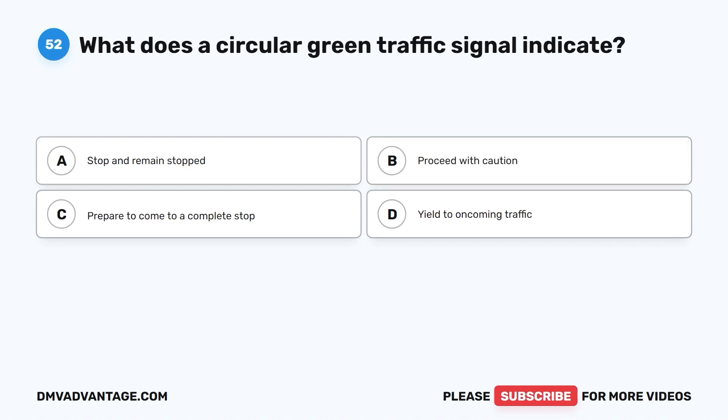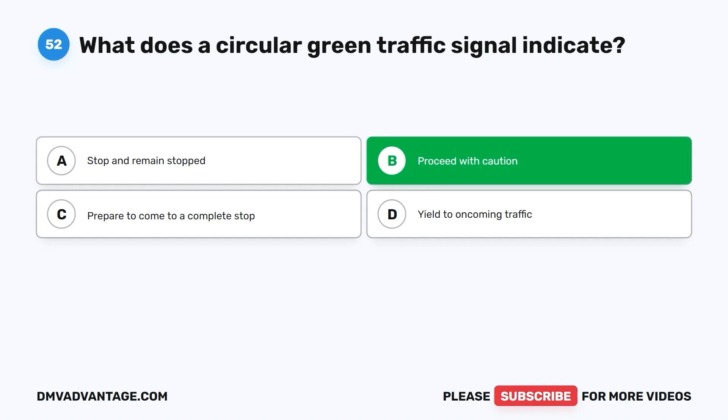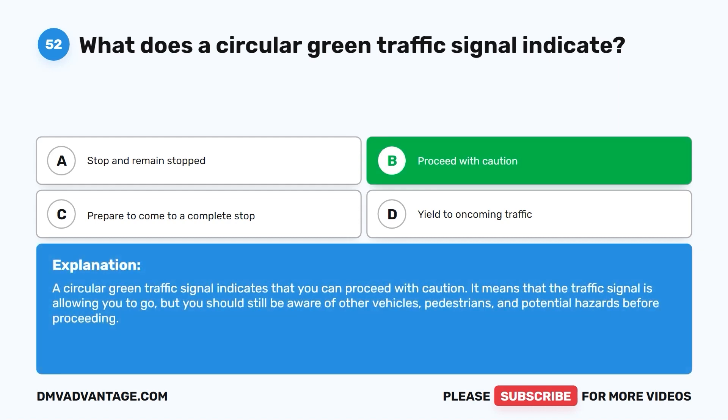Question 52. What does a circular green traffic signal indicate? A. Stop and remain stopped. B. Proceed with caution. C. Prepare to come to a complete stop. D. Yield to oncoming traffic. The correct answer is B. A circular green traffic signal indicates that you can proceed with caution. It means that the traffic signal is allowing you to go, but you should still be aware of other vehicles, pedestrians, and potential hazards before proceeding.